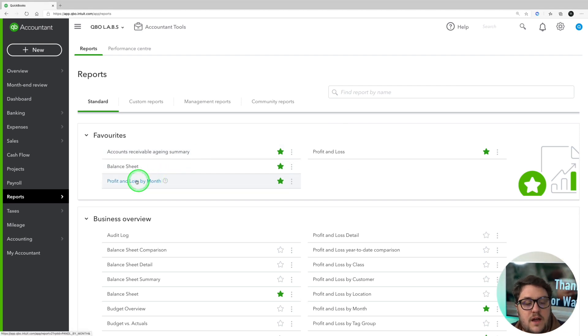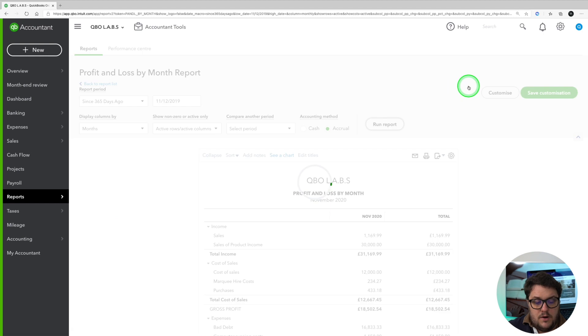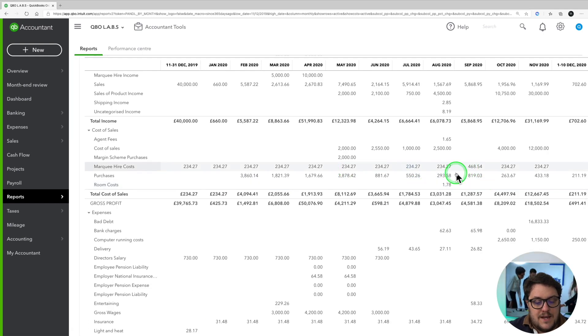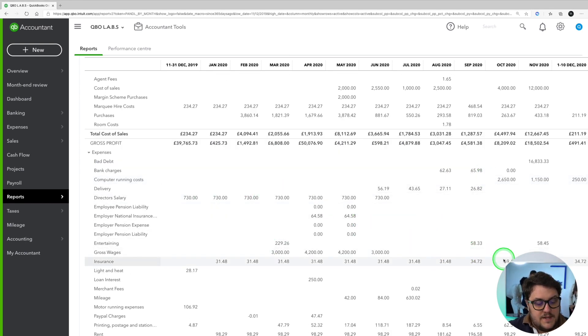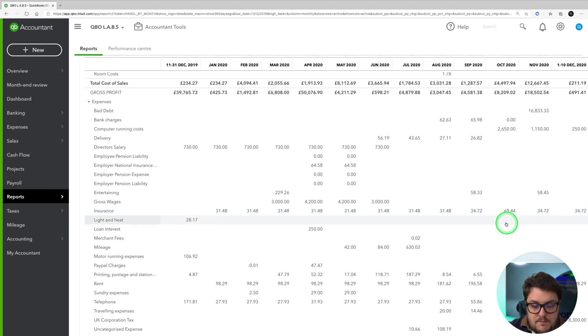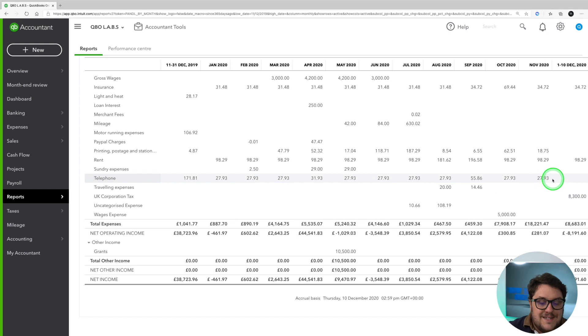Use reports to your advantage. One of the best reports in QuickBooks is the Profit and Loss by Month report. If I run it for the last 365 days, it shows my P&L — income less expenses — and can highlight anything missing. For example, I can see Director's Salary stops at a certain point, so I can check whether I need to add something. I can also see my insurance jumps up in a particular period, which gives me a chance to be more analytical about what's going on and spot mistakes sooner.